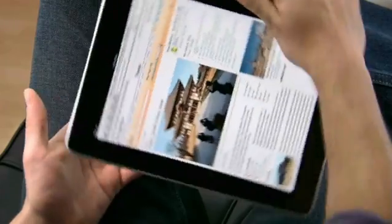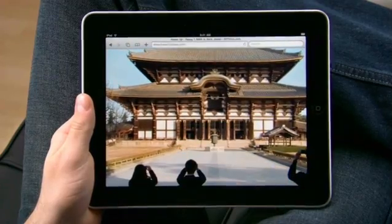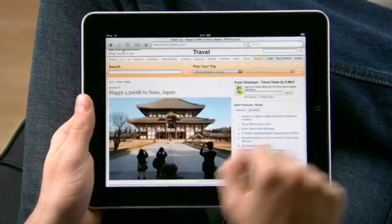Rotate to view pages in landscape and pinch to make things bigger — you'll see even more detail. It doesn't get any simpler.